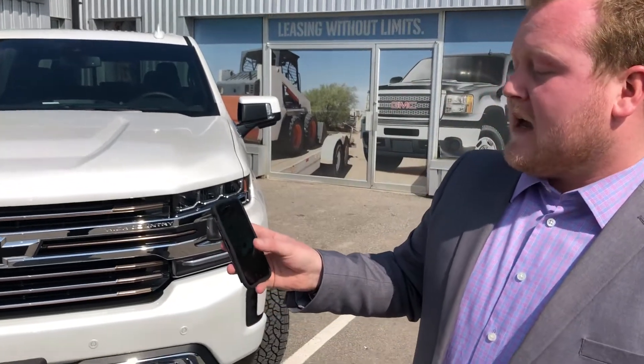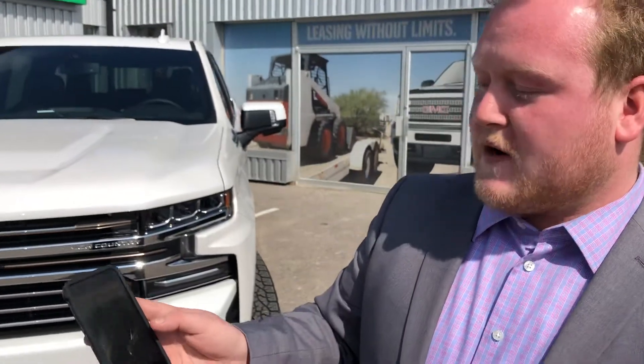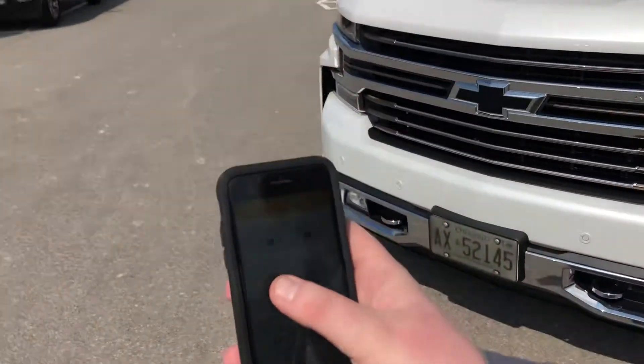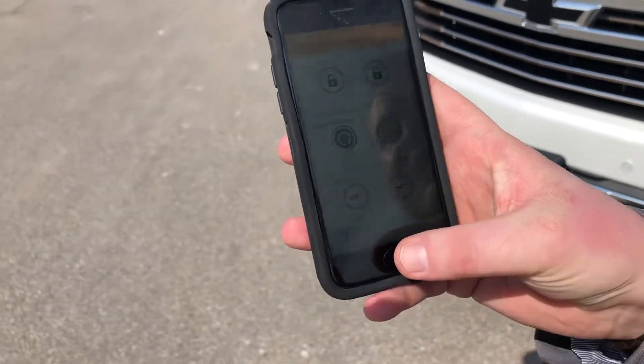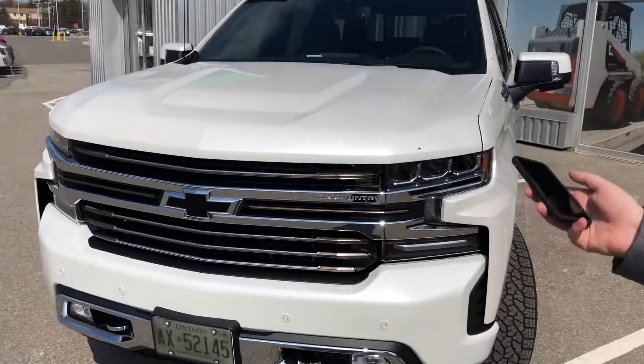The remote command system allows you to unlock and lock your doors and start your vehicle right through the app on your phone. You just press this button here to start your truck — you can even use your fingerprint — and there it is, the truck starts up just like that.